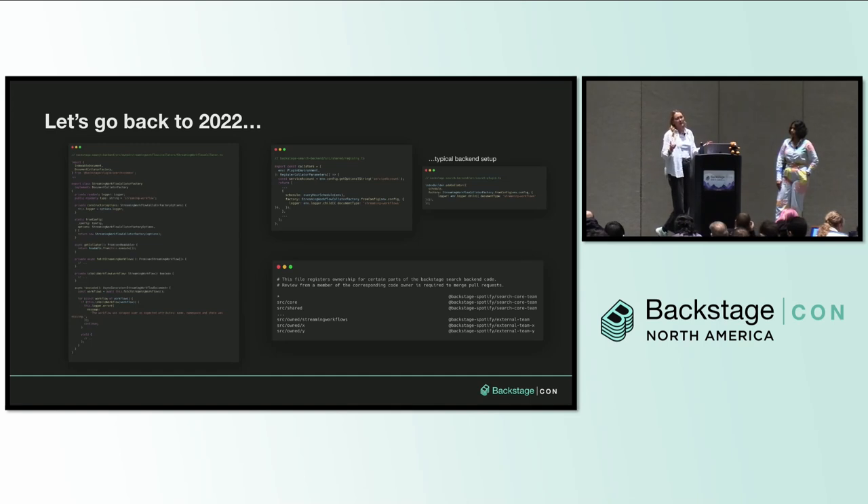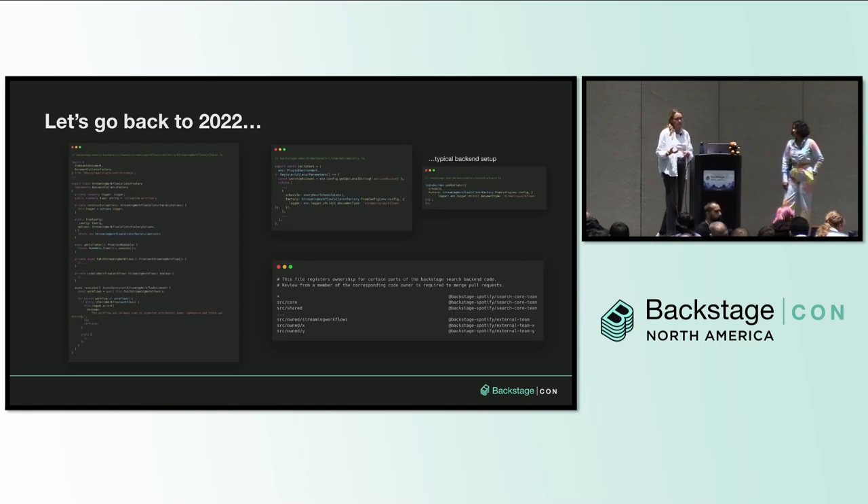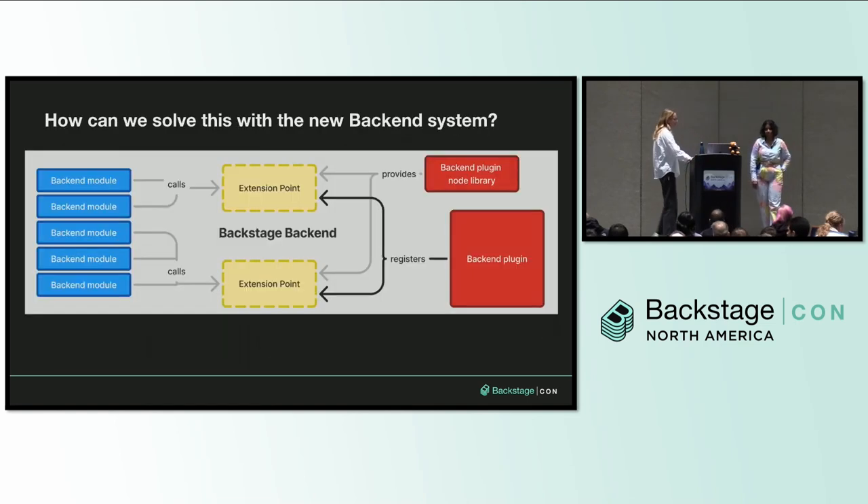At the time we migrated to the new search platform, the new back-end system didn't really exist. But today we want to walk you through how we could have done this a little differently with the new back-end system to solve some of the problems we encountered. Tika, maybe you can kick us off by introducing the building blocks of the new back-end system.